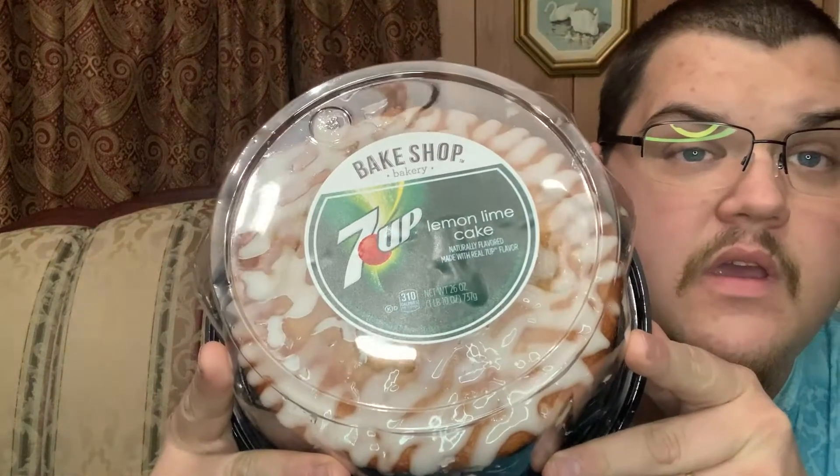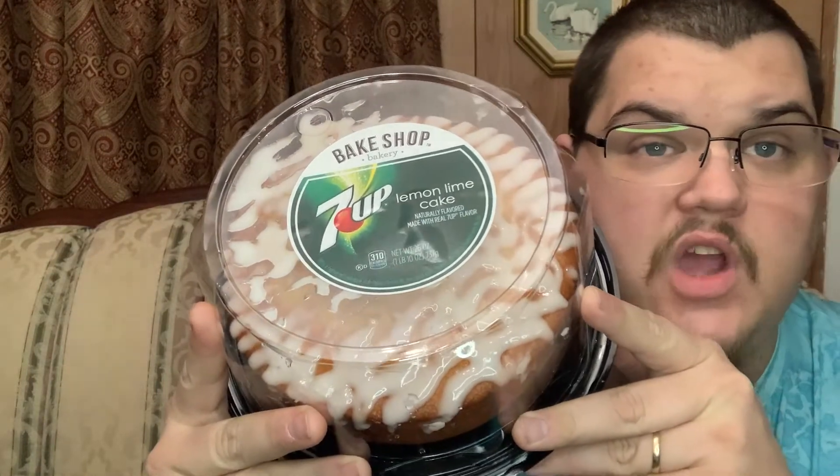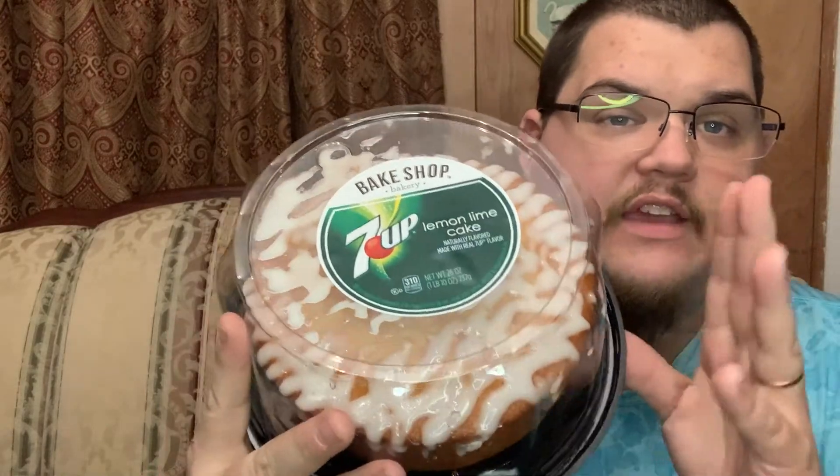We were in our Aldi and we found this — it's a 7-Up Lemon Lime Cake. We're going to give it a shot. Try not to eat too much sweet, but yeah, totally going to give this a shot. We found this in our local Aldi, never tried 7-Up Lemon Lime Cake before. So let's get into it.